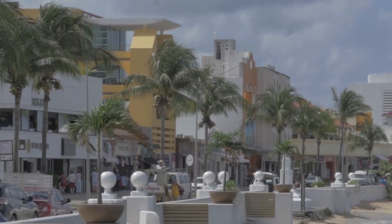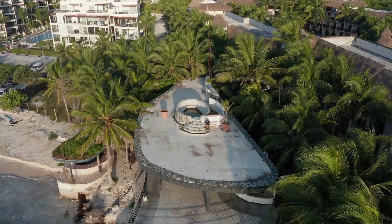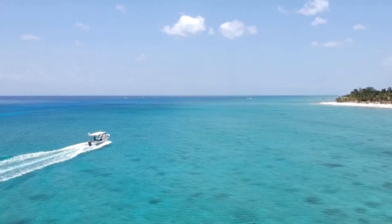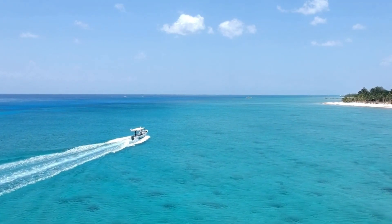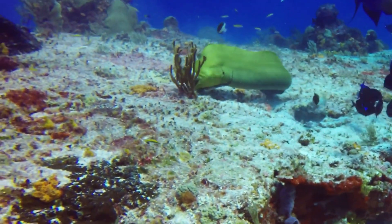Cozumel is the largest island in the Mexican Caribbean. It is an authentic paradise in the middle of the sea with wide beaches, gorgeous sunsets, and world-famous coral reefs. It is rich in history, Mayan ruins, and natural wonder in itself. Cozumel is an adventure and leisure destination with a diverse range of activities located in stunning natural settings.